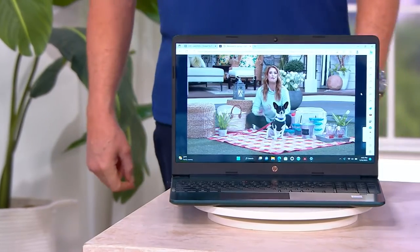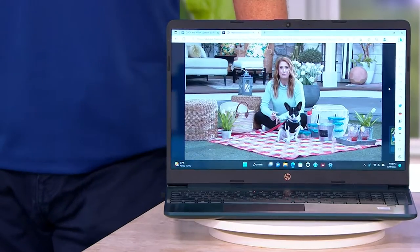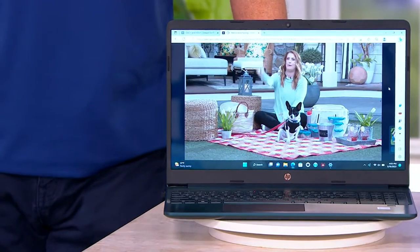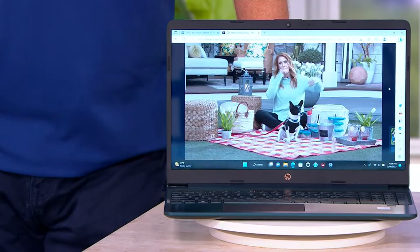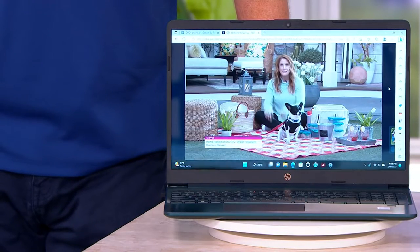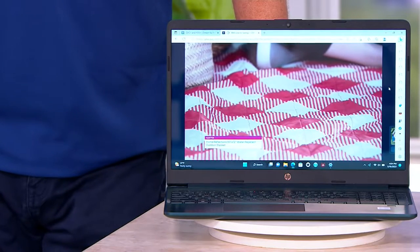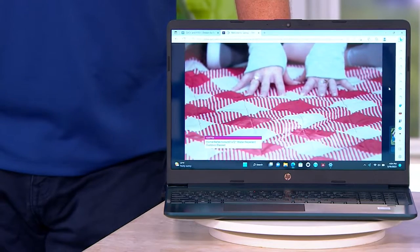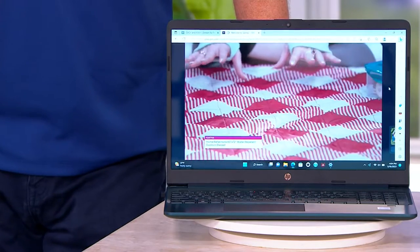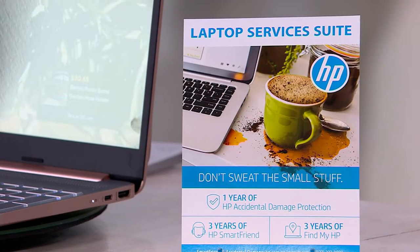Office comes along with this — it's a $70 value and it's built in. This thing is a steal. Wireless mouse and accidental damage protection — you get that for an entire year. If you lose your computer, or you're giving this to a son, daughter, grandson, granddaughter going to college, for three years they can find that computer like a LoJack system.